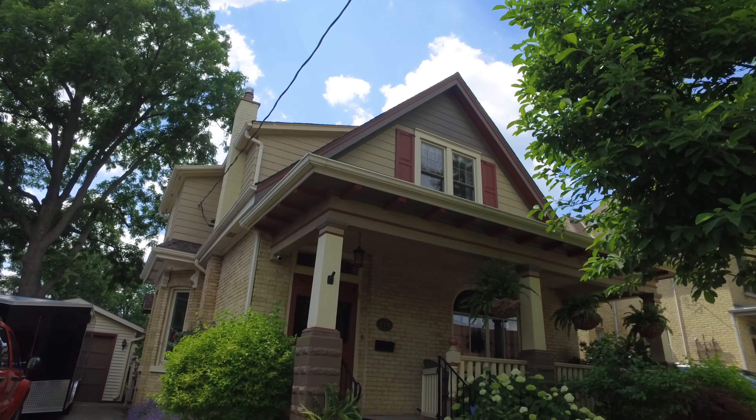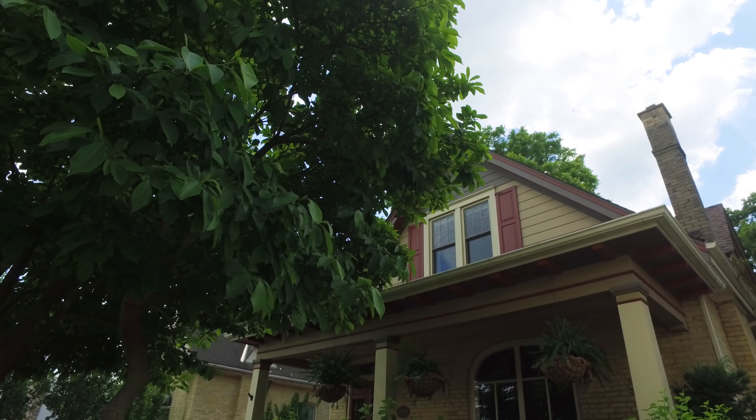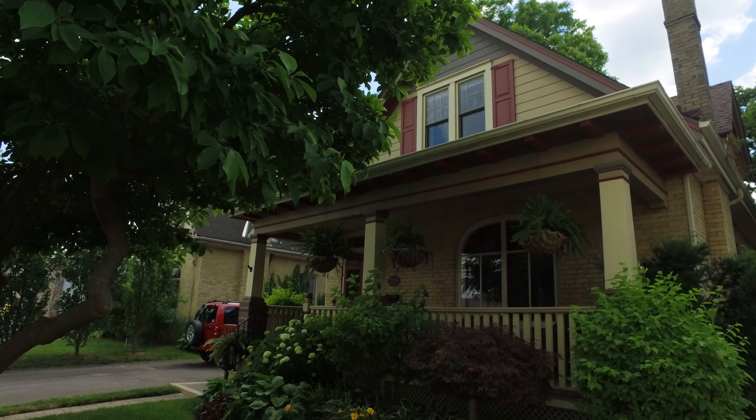A spectacular view overlooking the family room, fireplace, and the beauty of the backyard. Home is where the best memories are made.